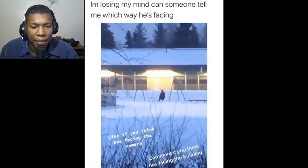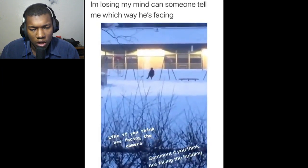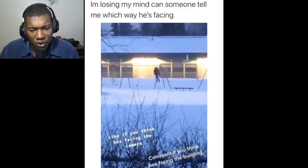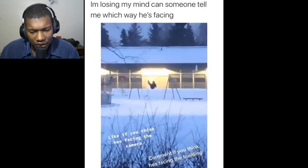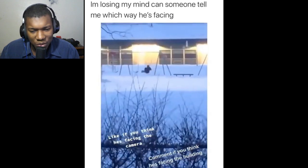Next, we've got this insane optical illusion from TikTok. No one has ever been able to find out the real answer to this. Is the kid on the swing facing towards the camera or is he facing towards the building? Let me know what you guys think in the comments below — I'm really interested. He's facing towards the building.